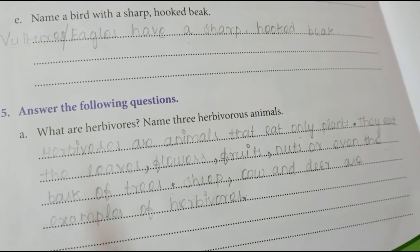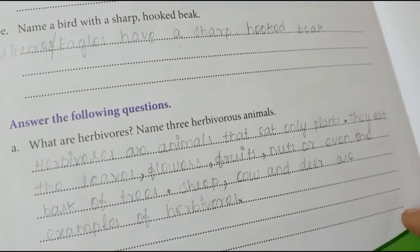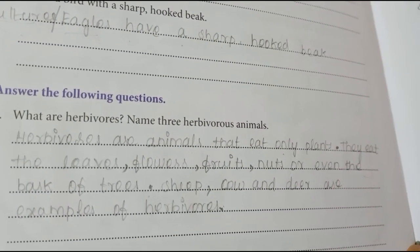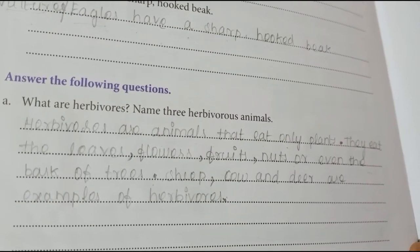Herbivores are animals that eat only plants. They eat the leaves, flowers, fruits, nuts or even the bark of trees. Sheep, cow and deer are examples of herbivores.